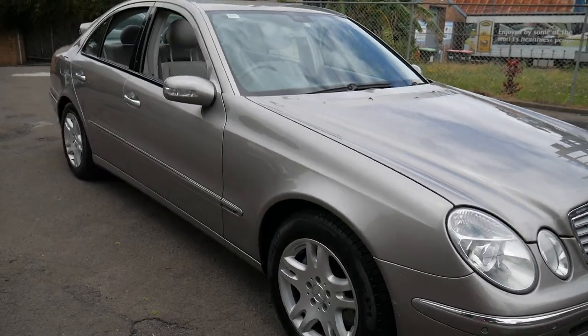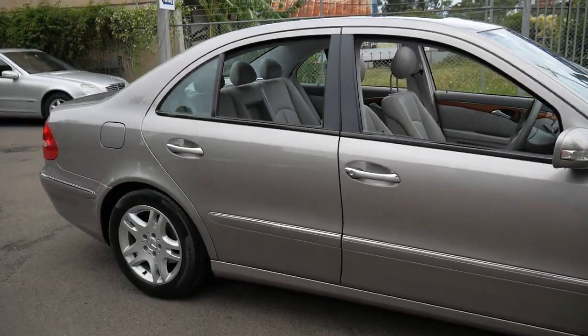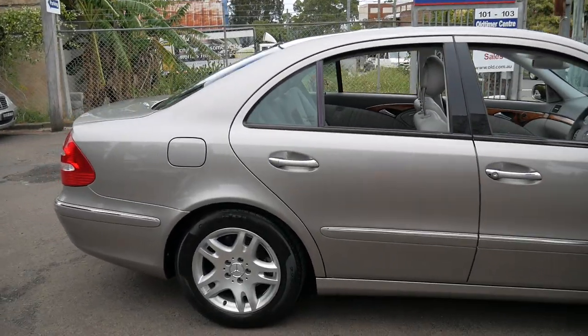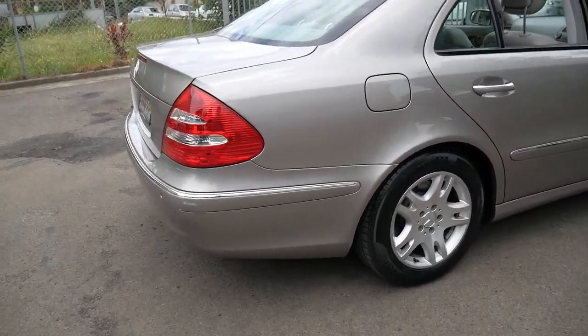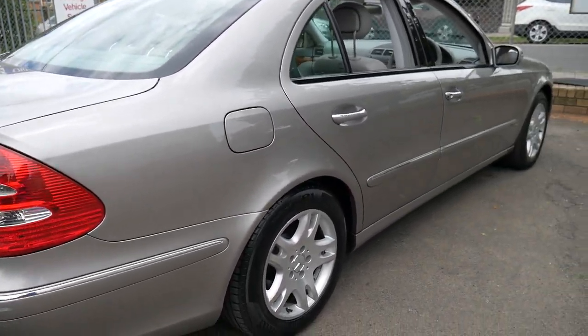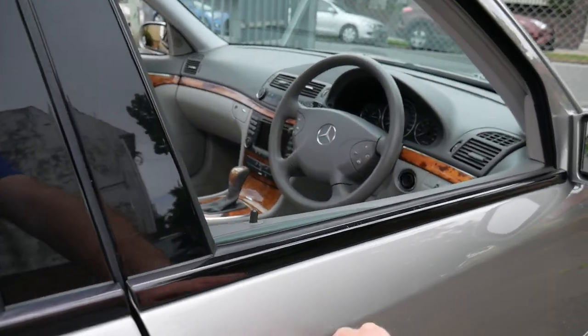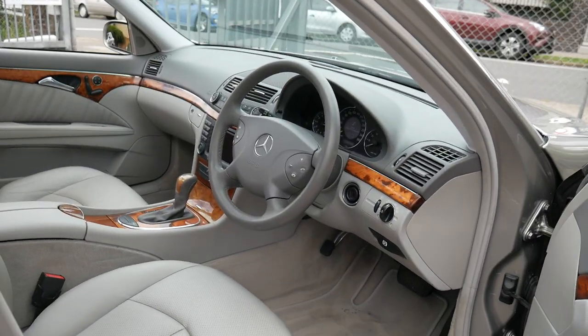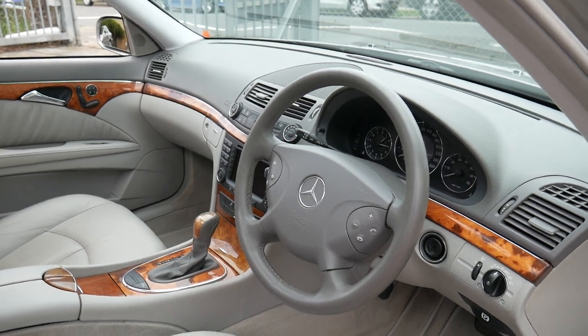This 2005 Mercedes E350 has a very good service history. It's done 155,000 kilometres but it's been serviced by a Mercedes dealership or specialist all the way through, and it's even got a folder which lists out all the money that's been spent on it, which is fantastic.